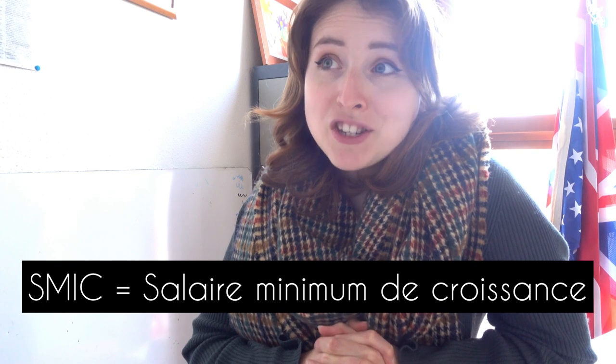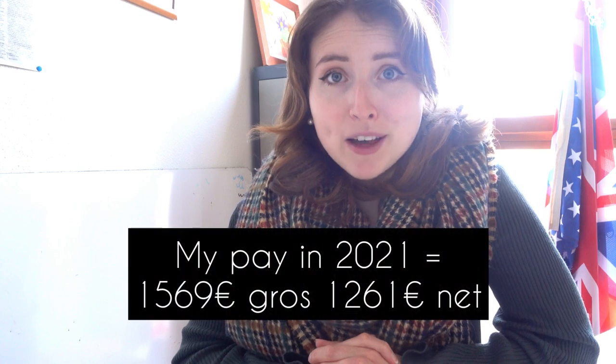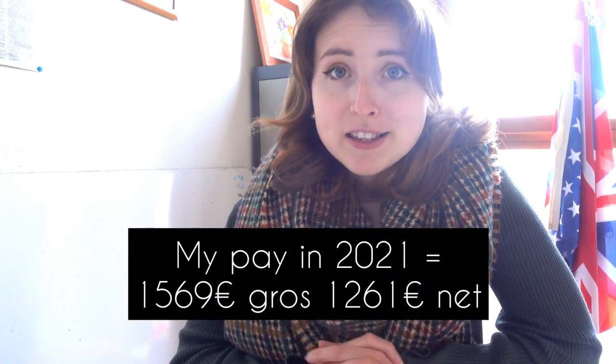As a lecteur you get paid the SMIC, which is the French minimum wage — about $1,500 before taxes and $1,200 after taxes. Every year the SMIC increases just a little bit.